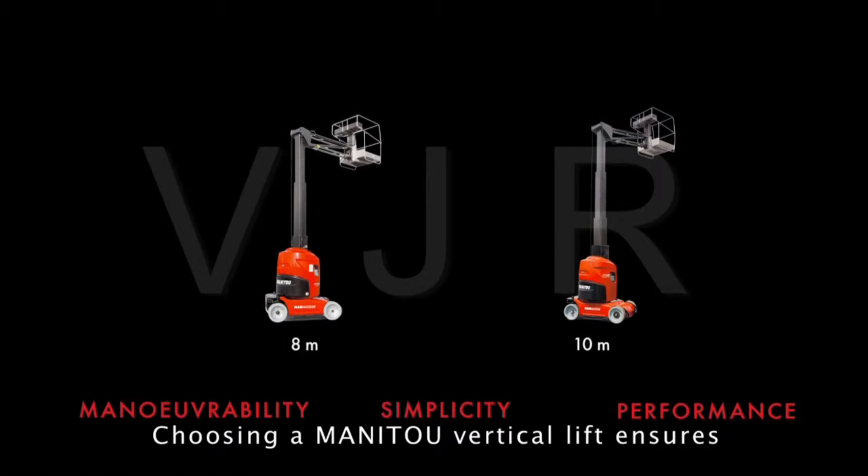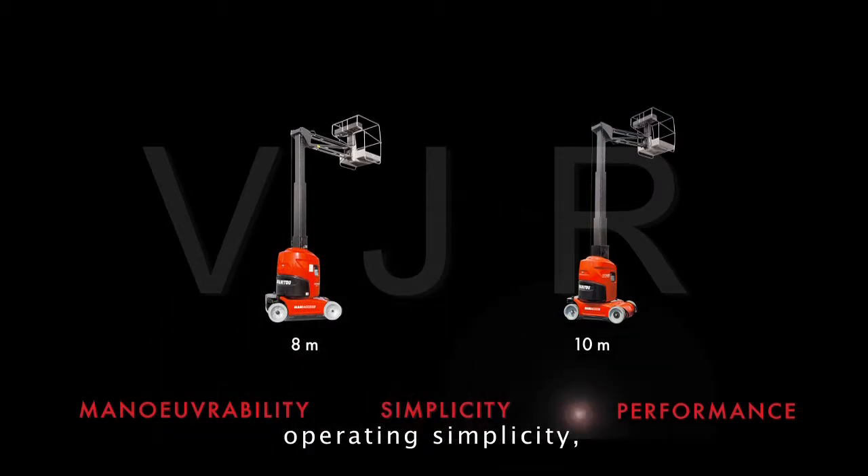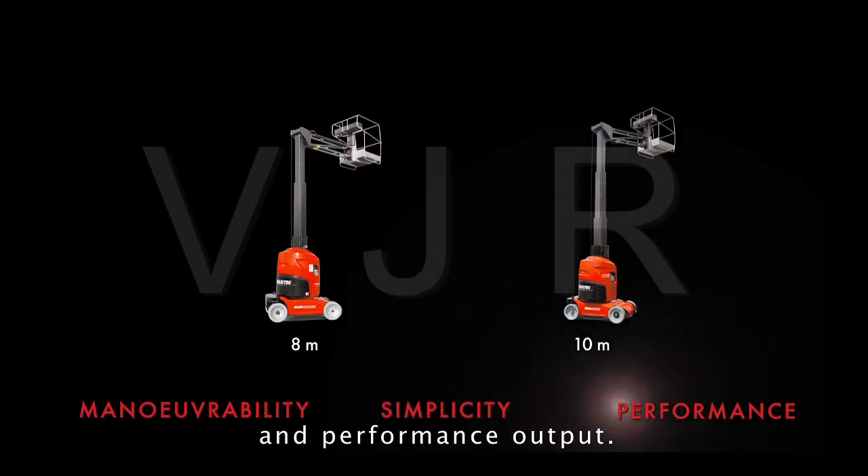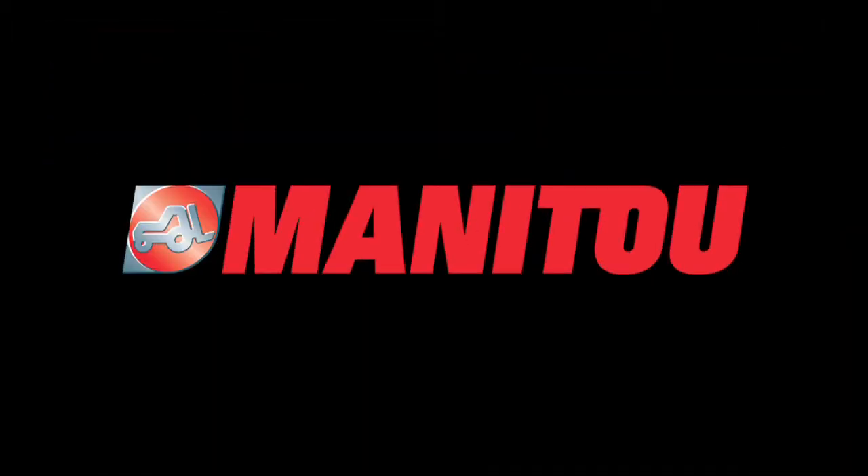Choosing a MANI2 Vertical Lift ensures operating simplicity, greater jobsite manoeuvrability and performance output. To be continued...